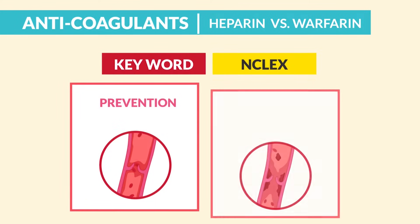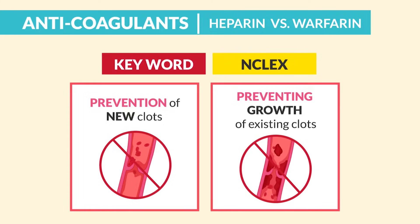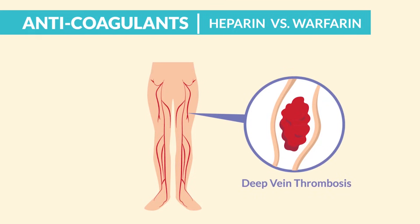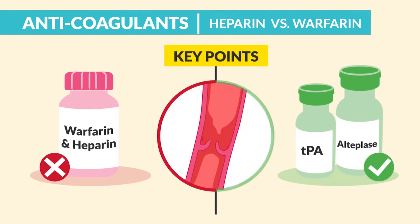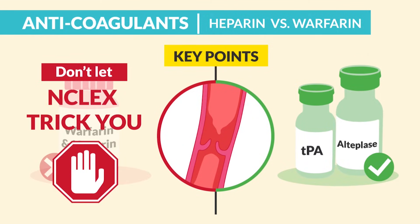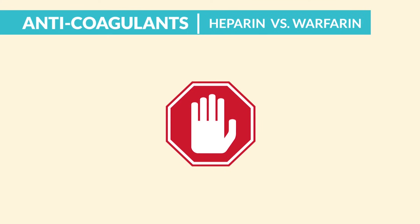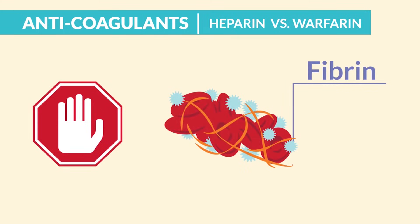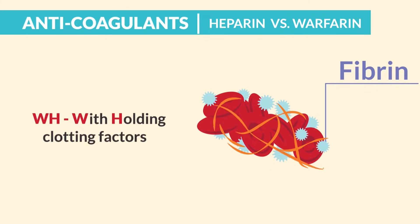Anticoagulants are given for prevention — the key word is prevention of new clots and preventing growth of existing clots. Specifically with patients recovering from an MI heart attack, or those at risk for a DVT like after hip or knee surgery. The key point is that anticoagulants do not dissolve clots. Only thrombolytics do that, like TPA and alteplase — so don't let the NCLEX trick you. Anticoagulants are anti-coagulation, withholding clotting factors in the coagulation cascade, mainly blocking the formation of fibrin, since fibrin forms the seals on the clot. For warfarin and heparin, think WH for withholding clotting factors.